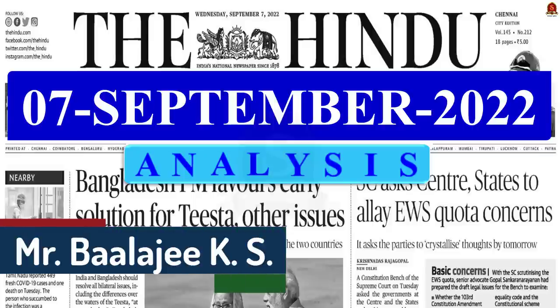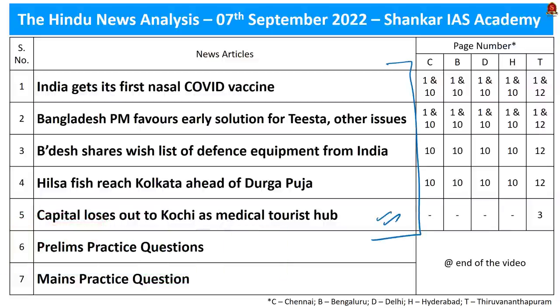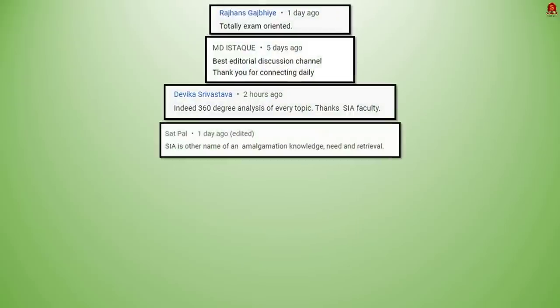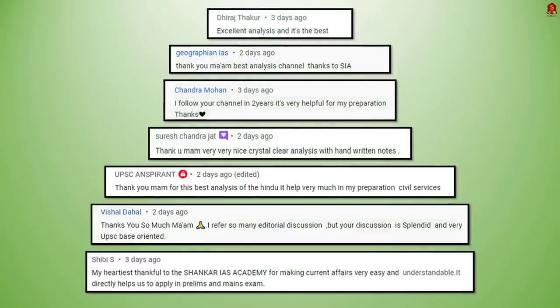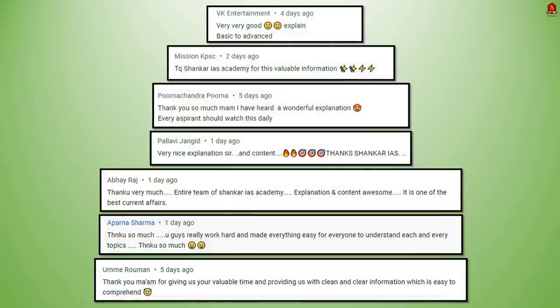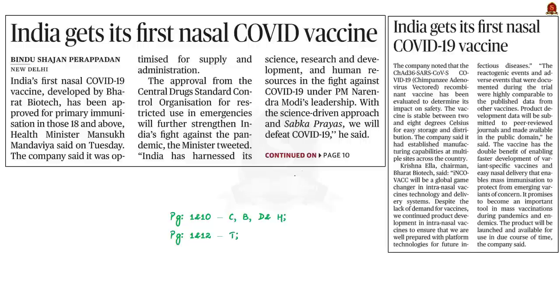Good evening, aspirants. Welcome to the Hindu News Analysis by Shankar IA's Academy for the date 7th of September 2022. Displayed here are the list of news articles we will be going through today. Now, let us take up the first article for our discussion.